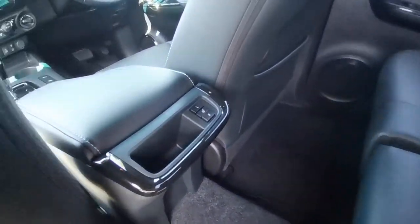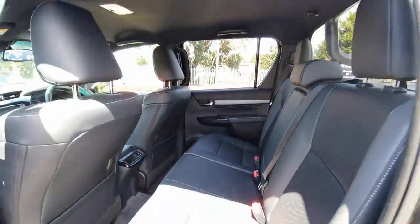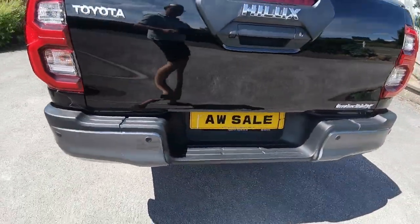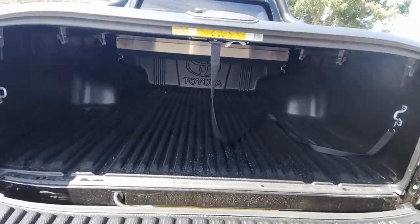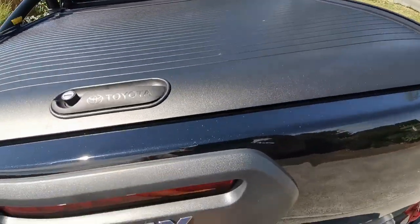The back seats are also heated, which is a 2023 spec. We'll see the rear cameras up there, then in the back with the load liner bed and the Toyota factory fit roller shutter.